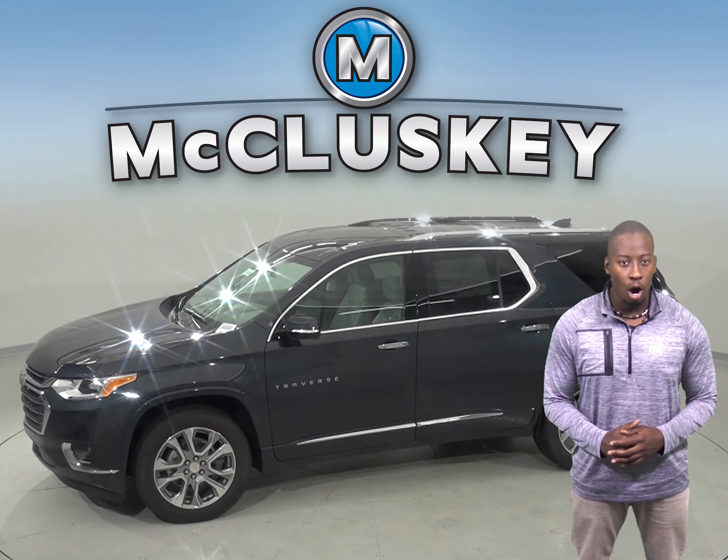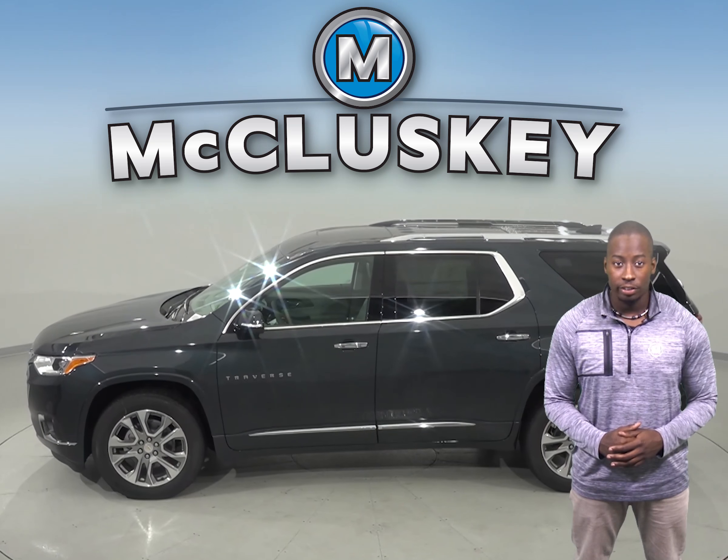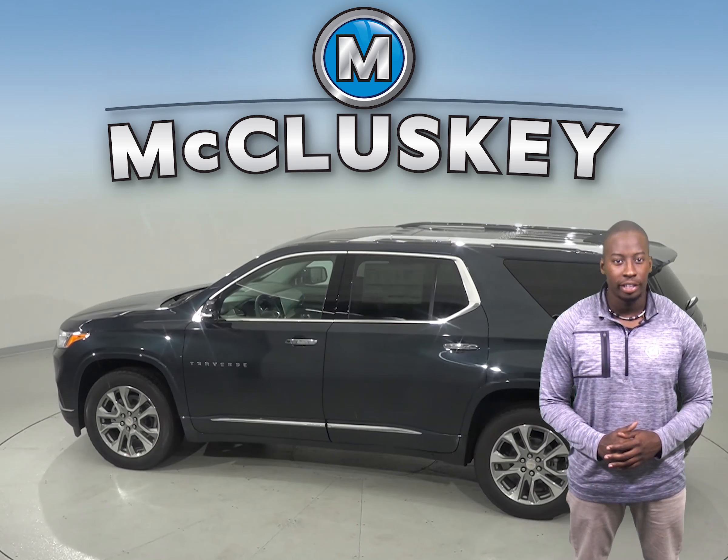The Subaru Ascent does not offer a rear seat reminder. The 2019 Chevrolet Traverse offers an optional surround vision to allow the driver to see objects all around the vehicle on a screen.